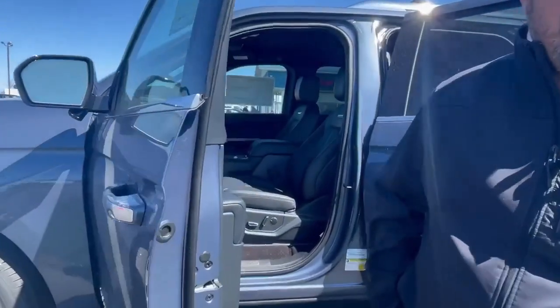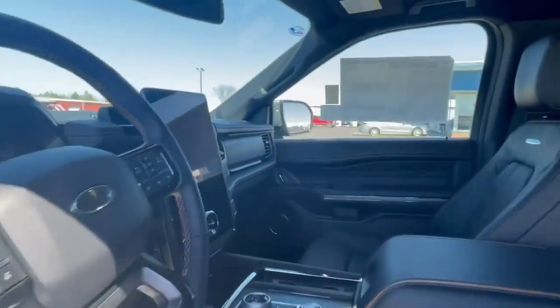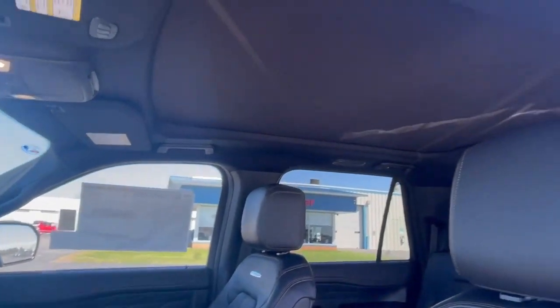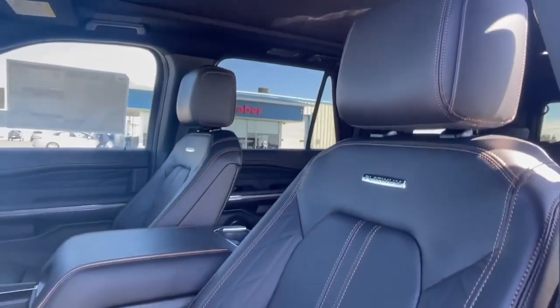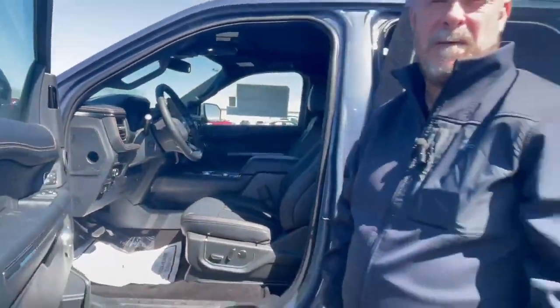As we move into the vehicle, we're going to talk about the interior features here with power seats, heated seats, cooled seats in the front. We have a power telescopic steering wheel, power pedals, and a big screen with navigation to make it easy.